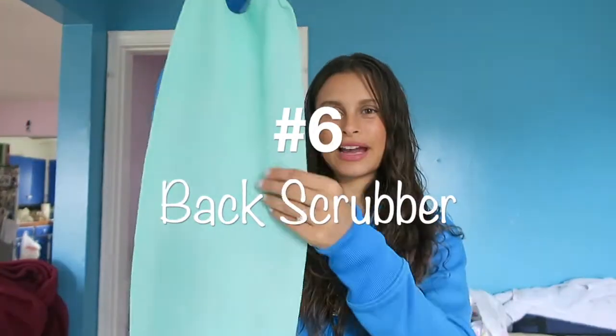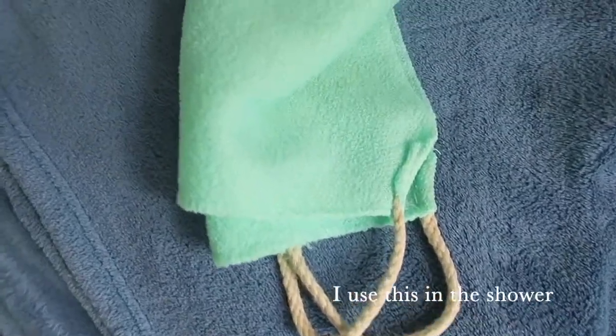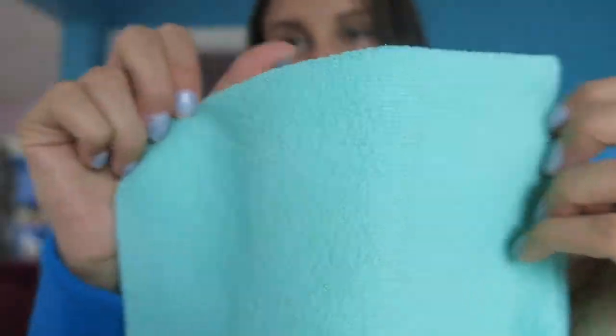I also got a back scrubber from Walmart. Just add a little soap and, oh my goodness, it feels so good. If you don't have one of these already, try it out — it literally feels amazing.